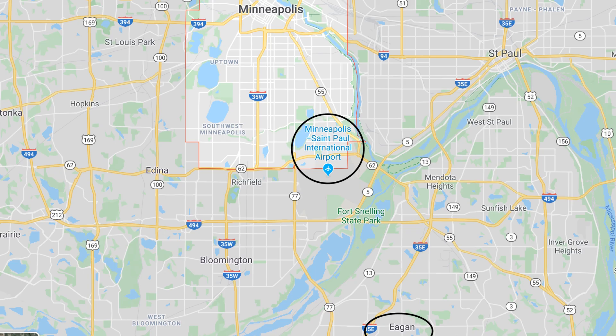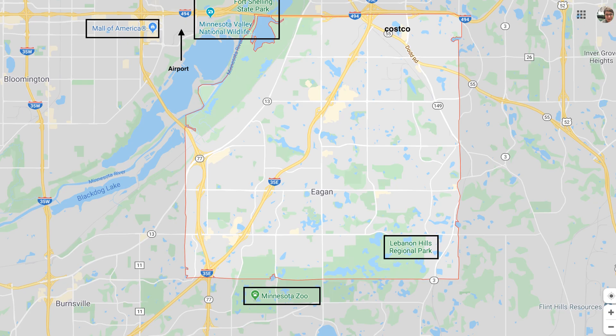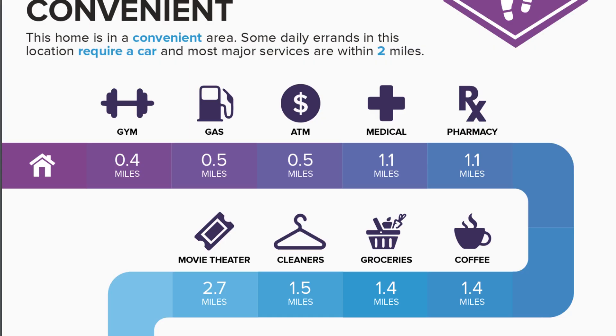As always, I like to give you a little bit of an orientation as to where my neighborhood tours are in relationship to Minneapolis. You can see that Eagan is on the southeast side of the city. This map gives you a view of what Eagan itself looks like, and I've indicated on here where the airport is in the top left corner, the Mall of America, Costco, and some area parks. I love adding these visuals so you can see your proximity to things that really might be important to your quality of life.